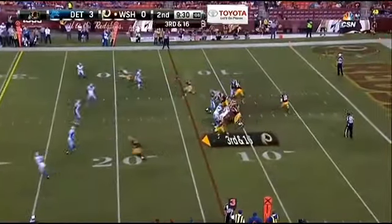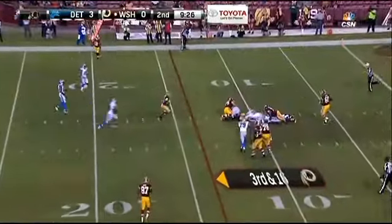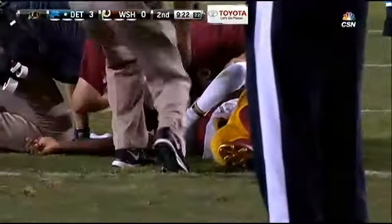Second quarter, Griffin under siege again. Trying to escape — sack, fumble, Detroit football. RG3 gets hurt on the play with a concussion. Not good.